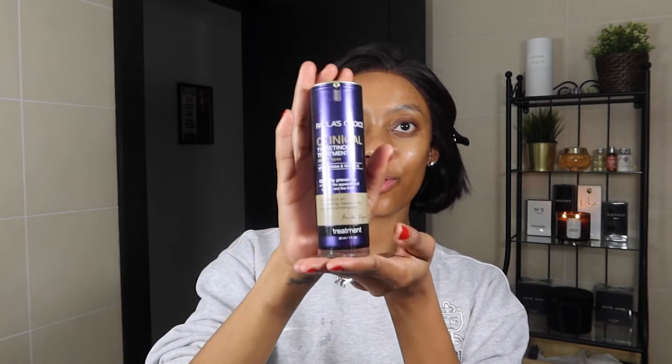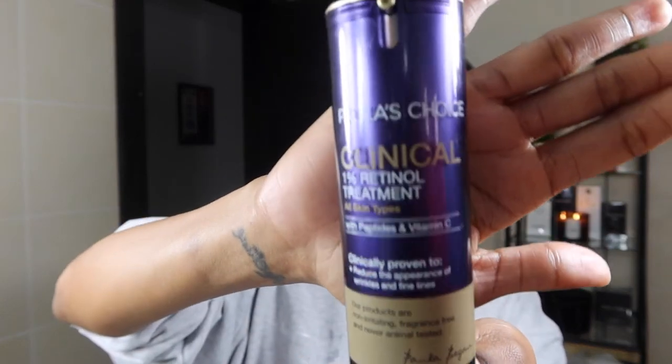Now that we're done with toner, I'm going to go in with the key product of this routine. This is the Paula's Choice Clinical 1% Retinol Treatment for all skin types — it has peptides and vitamin C. Retinol is great for me personally when my skin is clogged and not looking so great. I need something that's going to punch in some nutrients and help my skin regenerate and rejuvenate. I go in with about one and a half pumps and pack it into my skin, bringing it underneath my chin. I avoid the skin around my eyes because this specific retinol recommends it.